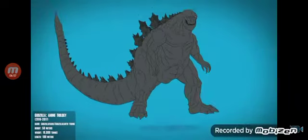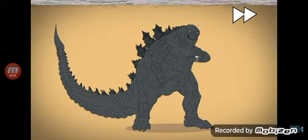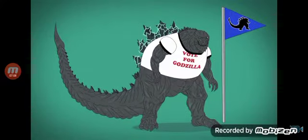The anime trilogy depicts a muscular, rounded Godzilla with a trademark-like texture. 19,000 years later, he sports beard-like spikes and grows to his largest on-screen size, easily allowing him to become the ruler of Earth.